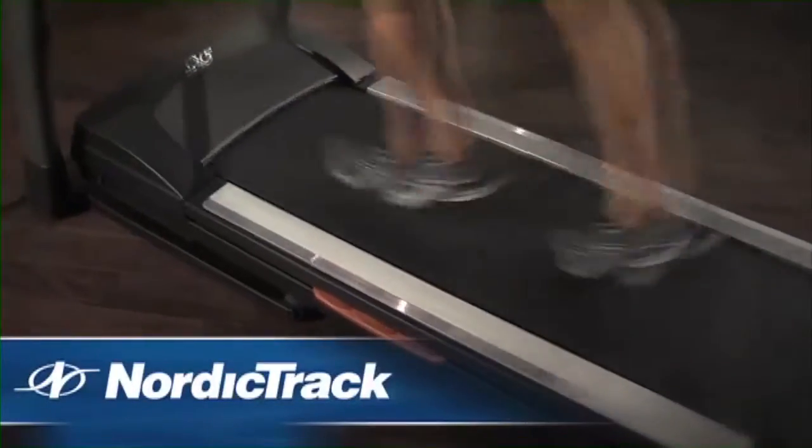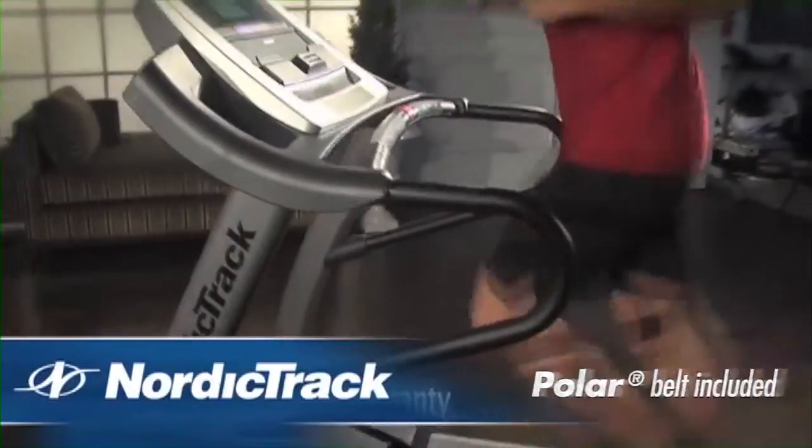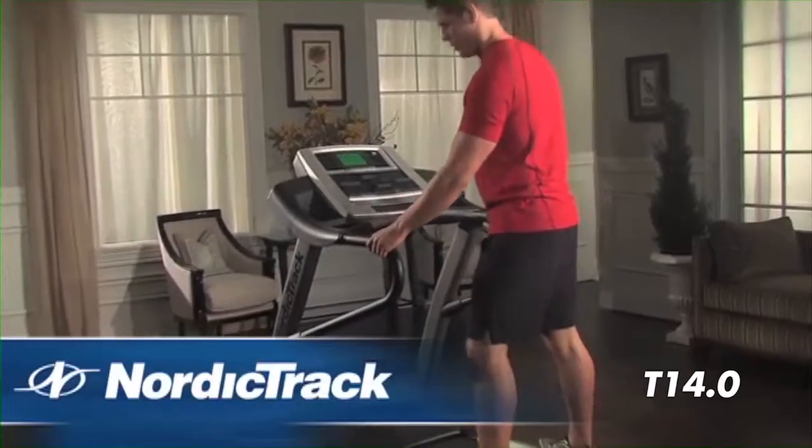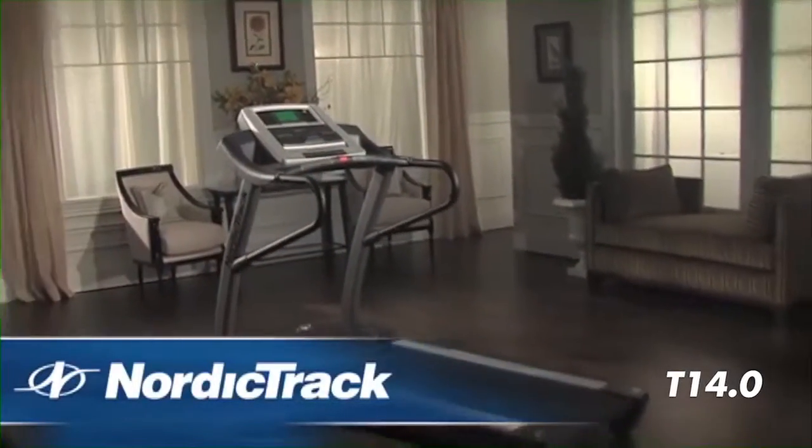Compatible music port for iPod with a built-in sound system and built-in polar receiver. You will find motivation from America's toughest trainer, workout on trials around the world, and stay in shape right in the comfort of your own home on the NordicTrack T14.0.